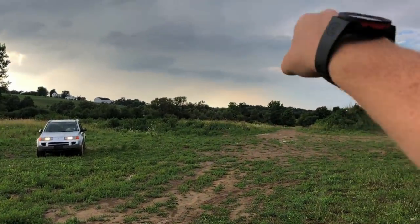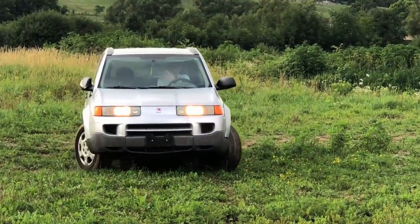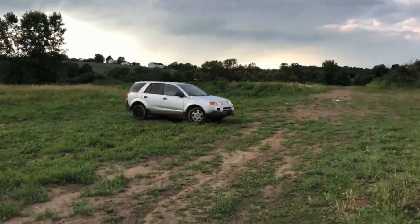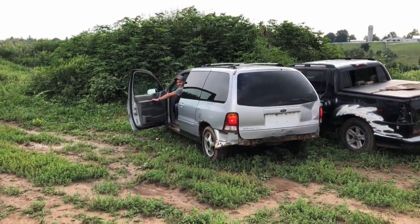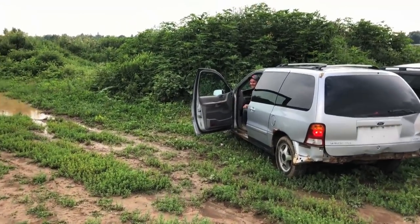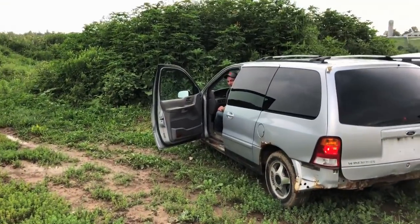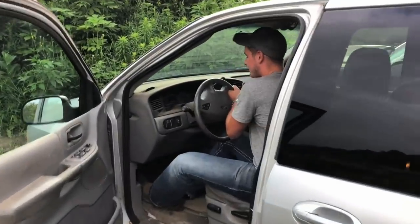He stole this thing for 200 bucks off Kijiji. Hey, do you have any idea which key is the right one? There's two Ford keys — well, neither of them fit. They both go in but I think the steering wheel is locked.